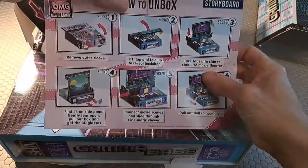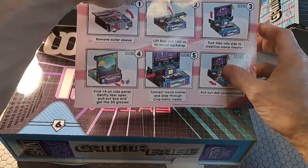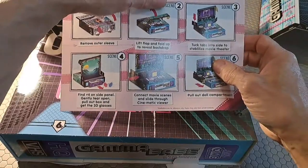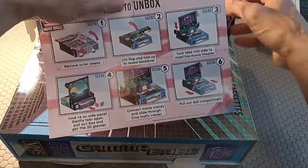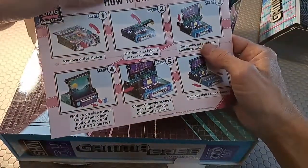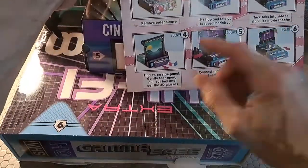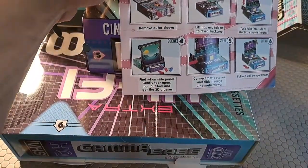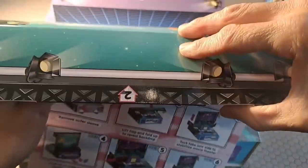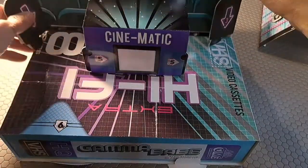We pull this open — here is like a stage. It says 'take me to your leader, but first give me a makeover.' Now that's not how you spell 'your' — it's Y-O-U-R — but they're being creative there. These tabs are meant to fold in here.